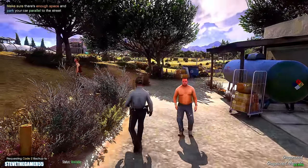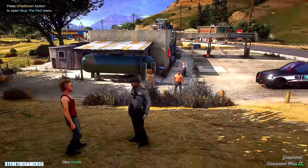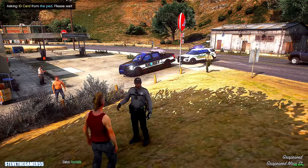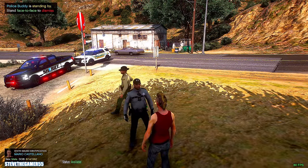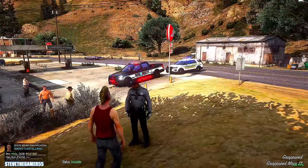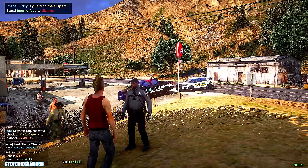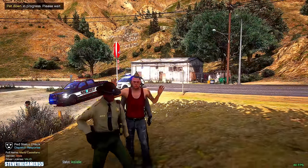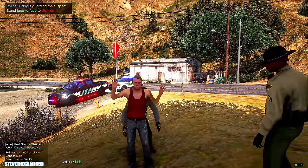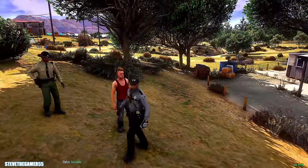Hey guys, you can stop right there. Hey buddy, don't walk away from me. What's going on, man? Can I get some ID please? Mario Castellano — what's going on, man? What were you doing back there? The gas station clerk just called us saying you guys were hanging out back here. Do you have any weapons or anything that can stab me, poke me, anything like that? Green apple whiskey — I mean, that is none of my business. As long as nothing's stolen, stay right there.